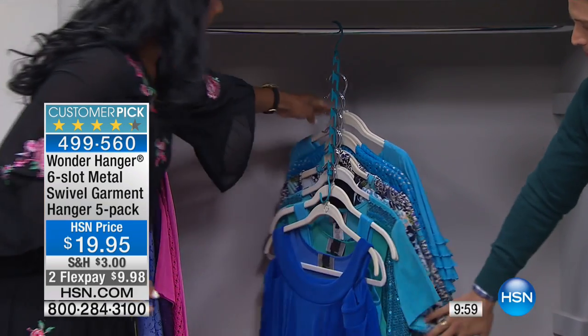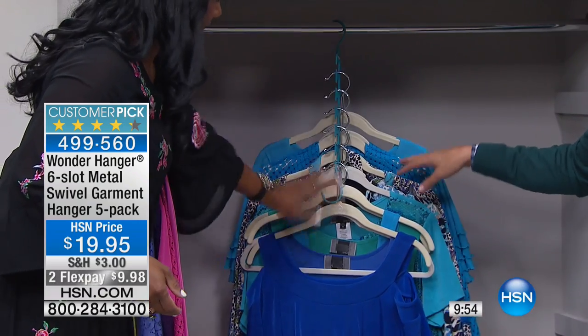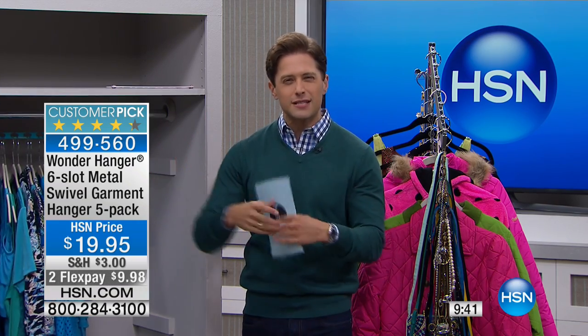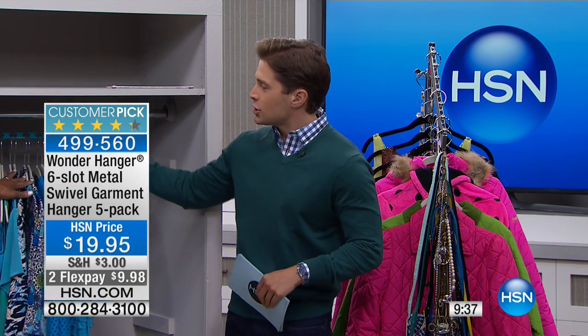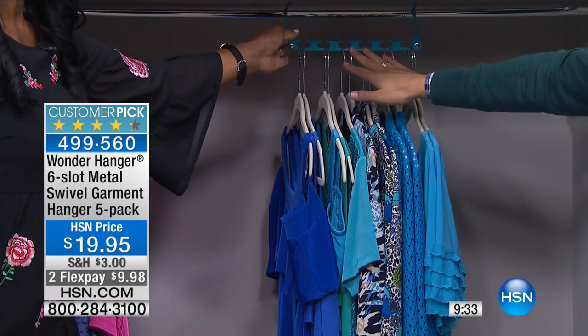It cascades them down. Nothing gets smushed. Nothing gets wrinkled. Nothing falls off. It truly expands out the space you need in your closet, especially for off-season stuff. Hang it all up, let it fold down, keep it in the back and out of the way of what you're using every single day instead of smushing stuff or things ending up on the floor. And with designs like this, you can do belts, handbags, all sorts of accessories as well.